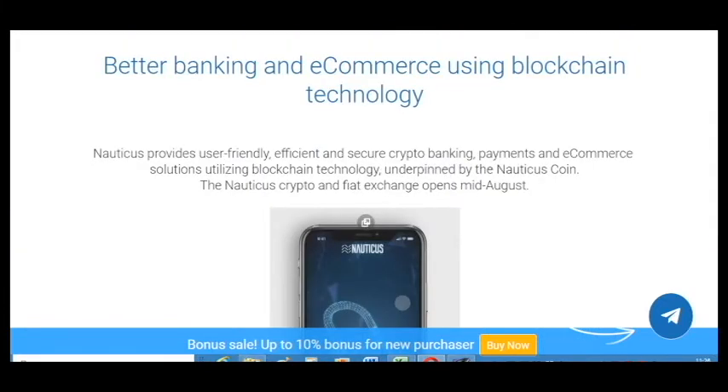Nauticus provides user-friendly, efficient and secure crypto banking, payments, and e-commerce solutions utilizing blockchain technology, underpinned by the Nauticus coin. The Nauticus crypto and fiat exchange opens mid-August.